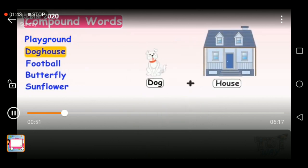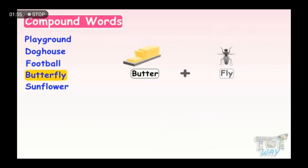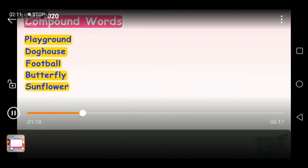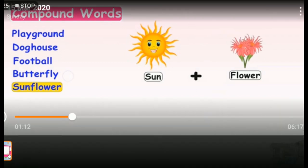Let's watch some more examples. Dog and house. Two smaller words that join together to make a bigger meaningful word is called a compound word. When two small words are combined together to put them together to make a meaningful word, this is called a compound word.